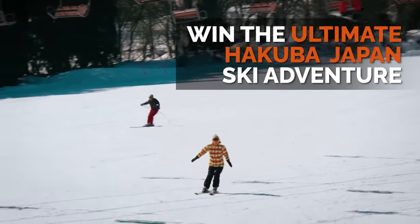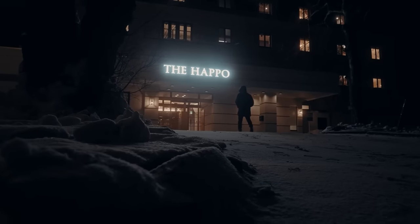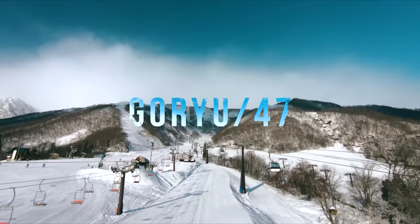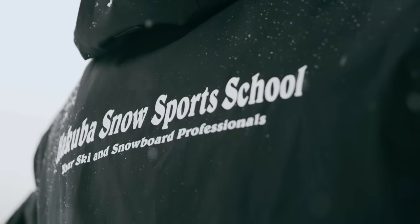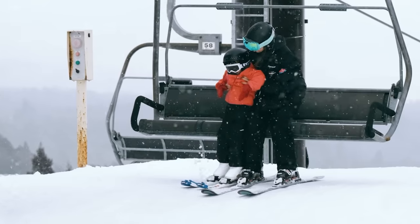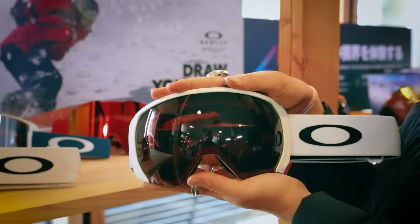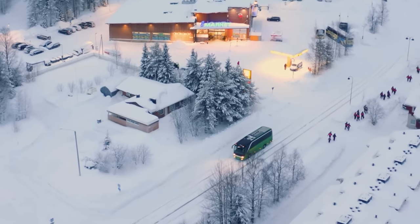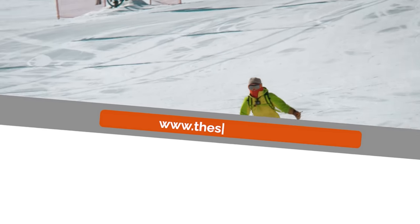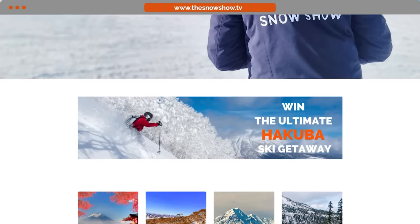Want to win the ultimate Hakuba Japan ski adventure for two, worth over $10,000? This epic prize includes an amazing $1,500 ski clothing pack from Helly Hansen, five nights of luxurious accommodation at the Hapo, five days skiing or snowboarding at your choice of 10 world-class ski resorts, five days of ski or snowboard lessons with the legendary Hakuba Snow Sports School, all your ski and snowboard rentals from Rhythm Rentals, a pair of Oakley's revolutionary snow goggles for each of you, plus transfers to and from Tokyo with Nagano Snow Shuttles. Head to thesnowshow.tv and click on the Hakuba competition tile for your chance to win.